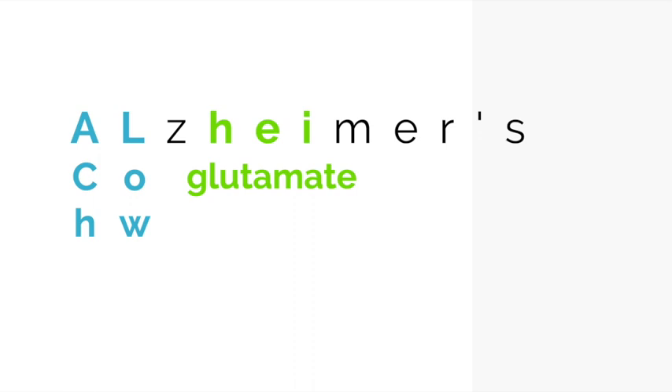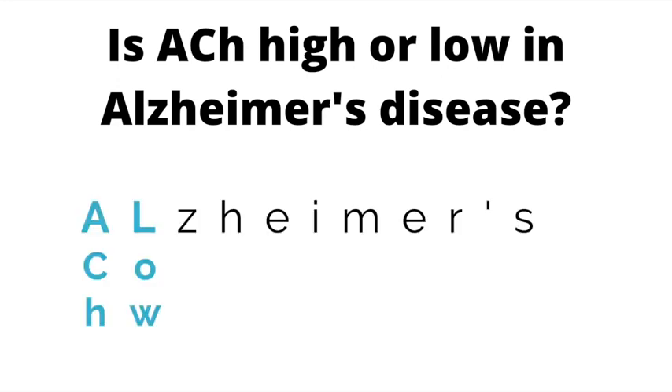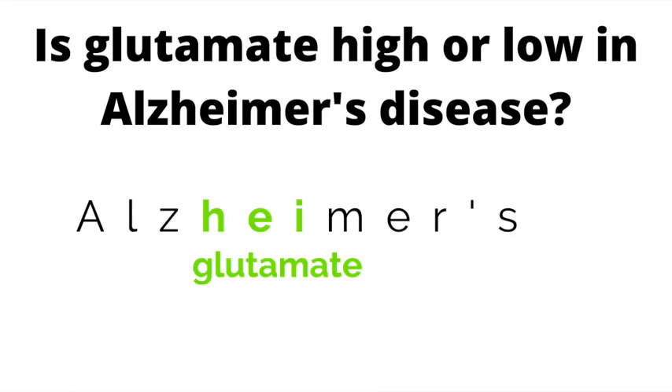Quick pop quiz: Is ACH high or low in Alzheimer's disease? If you said low, you are correct — remember, 'AL': ACH is low. Pop quiz number two: Is glutamate high or low in Alzheimer's disease? Use the 'I' in Alzheimer's to remember glutamate is high. To combat high glutamate we use NMDA receptor antagonists, and to combat low ACH we use cholinesterase inhibitors.